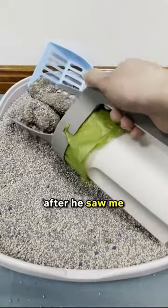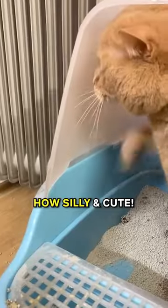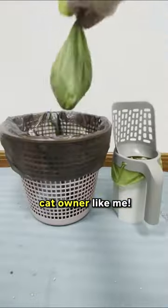My cat keeps himself busy by pooping again after he saw me taking out the old ones. How silly and cute. Get this scooper bin today if you're a lazy cat owner like me.